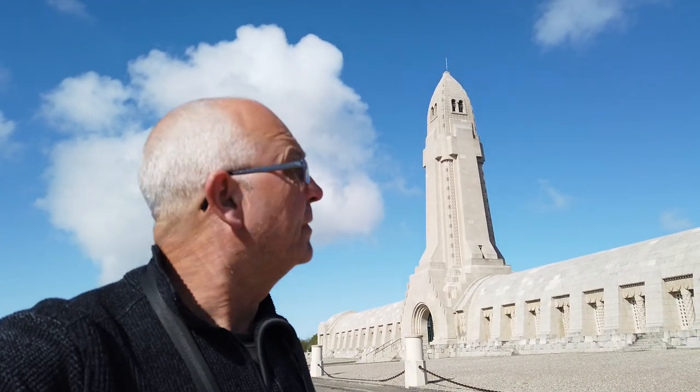What you see behind me is the Douaumont Ossuary. It's a monument built in commemoration of the fallen from the Verdun battle in 1916. The Ossuary is actually built over the skeletal remains of these soldiers, which I'll show you later on. This commemorative building was built on the initiative of a gentleman called Charles Ginisti, the Bishop of Verdun.